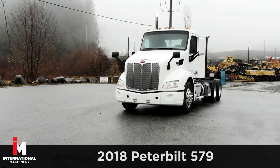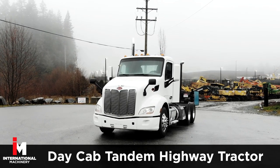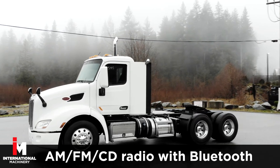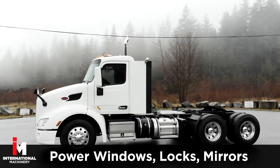Today we're featuring a 2018 Peterbilt 579 day cab tandem highway tractor. This unit comes fully loaded with a loaded interior including a power group plus AM FM CD radio with power windows, power door locks, and power mirrors.